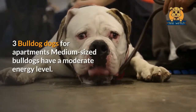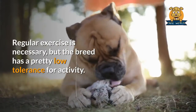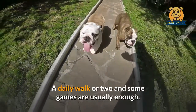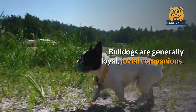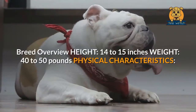Bulldog. Medium-sized Bulldogs have a moderate energy level. Regular exercise is necessary, but the breed has a pretty low tolerance for activity. A daily walk or two and some games are usually enough. Bulldogs are generally loyal, jovial companions. They're typically fairly quiet, as long as you don't mind some snoring.